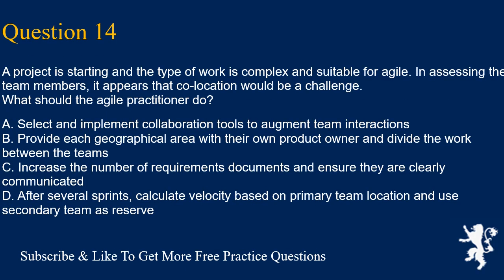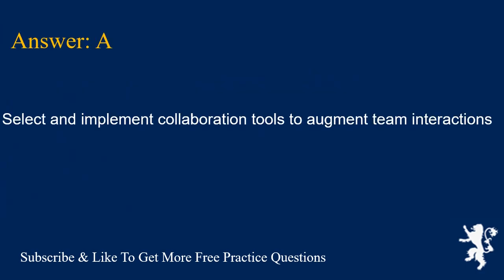Question 14. A project is starting and the type of work is complex and suitable for Agile. In assessing the team members, it appears that collocation would be a challenge. What should the Agile practitioner do? A. Select and implement collaboration tools to augment team interactions. B. Provide each geographical area with their own product owner and divide the work between the teams. C. Increase the number of requirements documents and ensure they are clearly communicated. D. After several sprints, calculate velocity based on primary team location and use secondary team as reserve. Answer is A. Select and implement collaboration tools to augment team interactions.